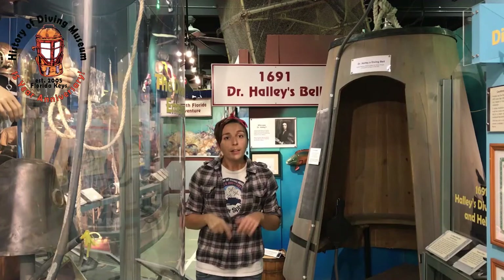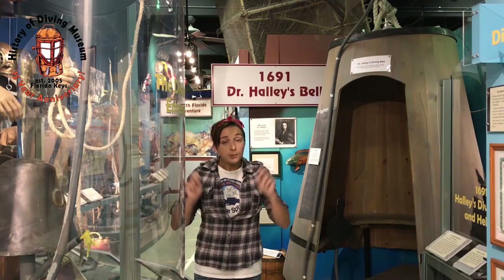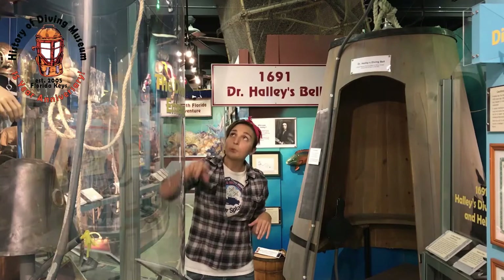The helmet was made out of lead and it had two little eye holes with a glass covering so the diver could look out and see what was going on on the sea floor.